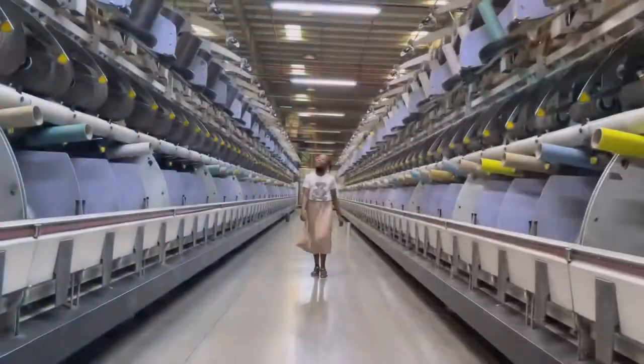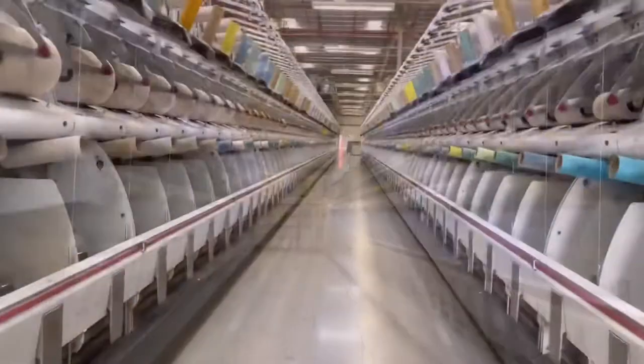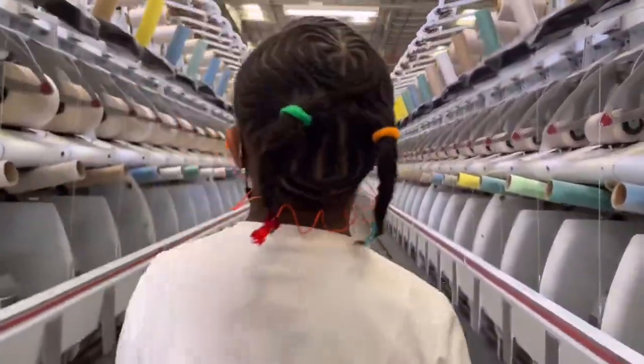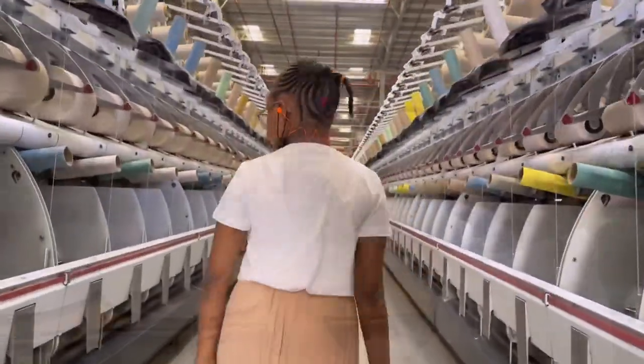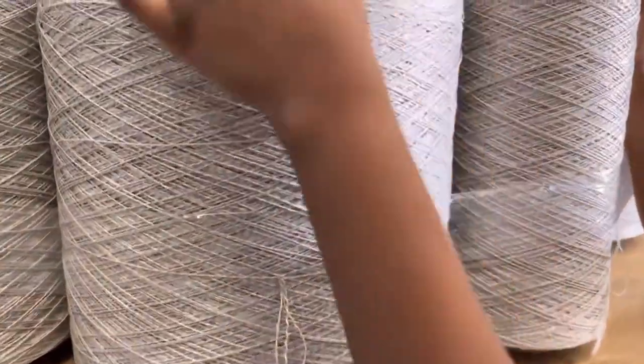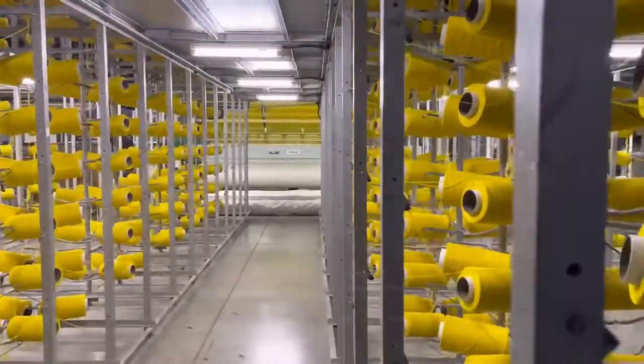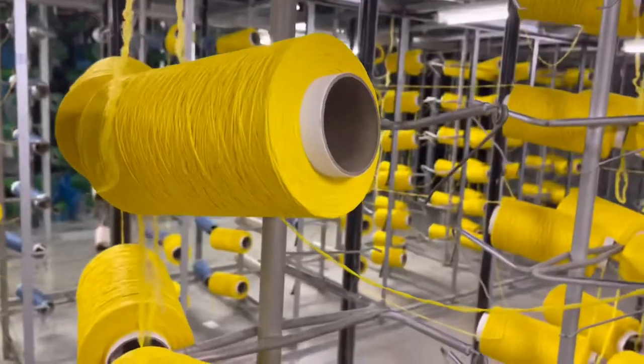This is the twisting section, where some yarns are twisted depending on the carpet design. The twisted yarns are more tightened and strong. The next stop is the tufting department. Over here, the yarn bobbins are inserted in a creel.